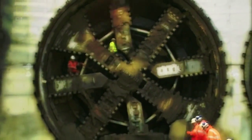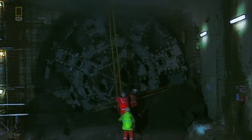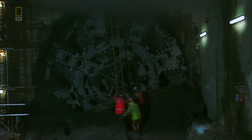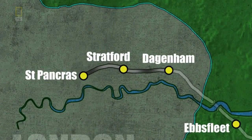Yet even steel discs wear out. When a tunnel boring machine arrived at a ventilation shaft position, the cutting blades were inspected and, where necessary, replaced. And as a consequence, the tunnel boring machines were capable of completing the whole tunnel from one end to the other without major breakdowns or refurbishments.